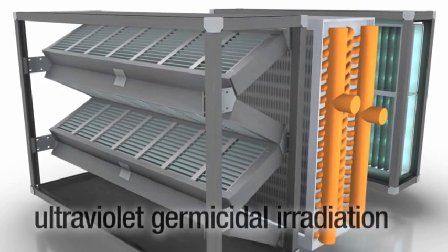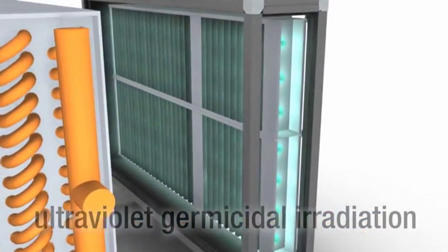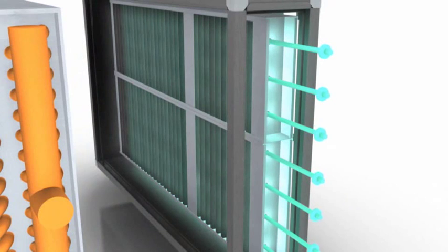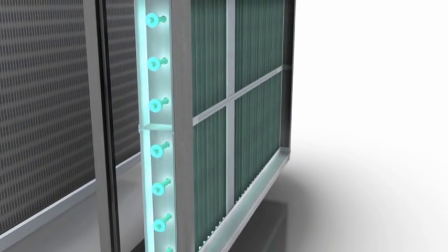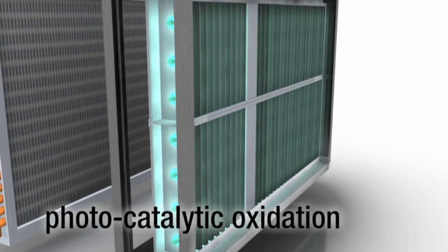The second technology is ultraviolet germicidal irradiation, or UVGI. UVGI uses high intensity ultraviolet light to sterilize a broad range of airborne microorganisms including mold, bacteria, and viruses, rendering them harmless. The third technology is called photocatalytic oxidation, also known as PCO.